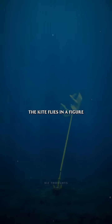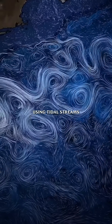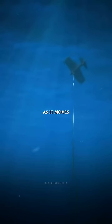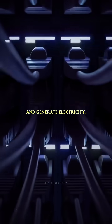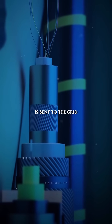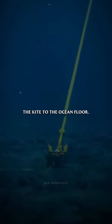The kite flies in a figure-eight pattern under the sea, using tidal streams and ocean currents. As it moves through the water, it pulls turbines that spin and generate electricity. That electricity is sent to the grid through an underwater cable, which also anchors the kite to the ocean floor.